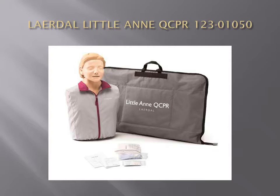Little N Q-CPR works with the Little N Q-CPR Instructor App and the Little N Q-CPR Learner App, so students can monitor their own performance. Both apps are available on the Apple App Store and Google Play.